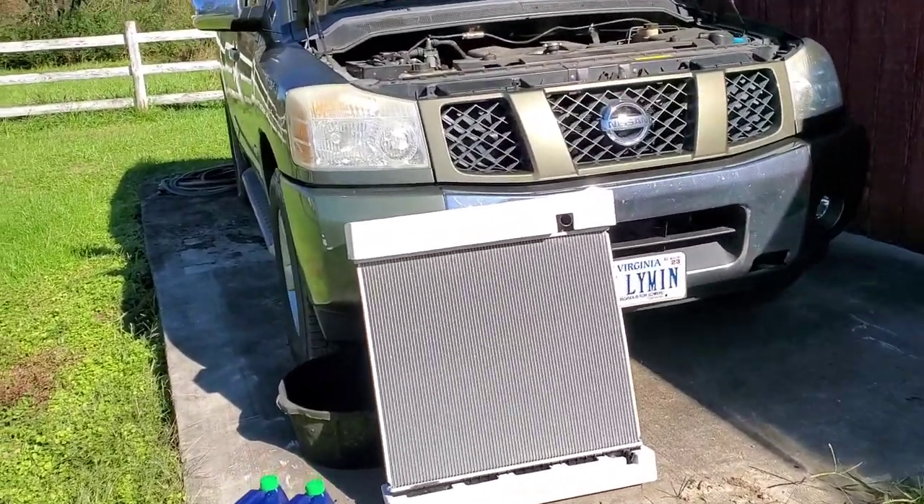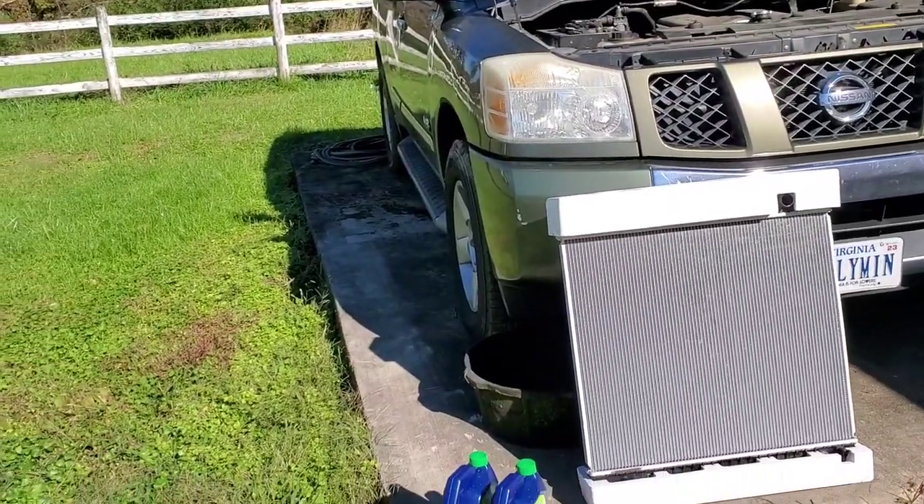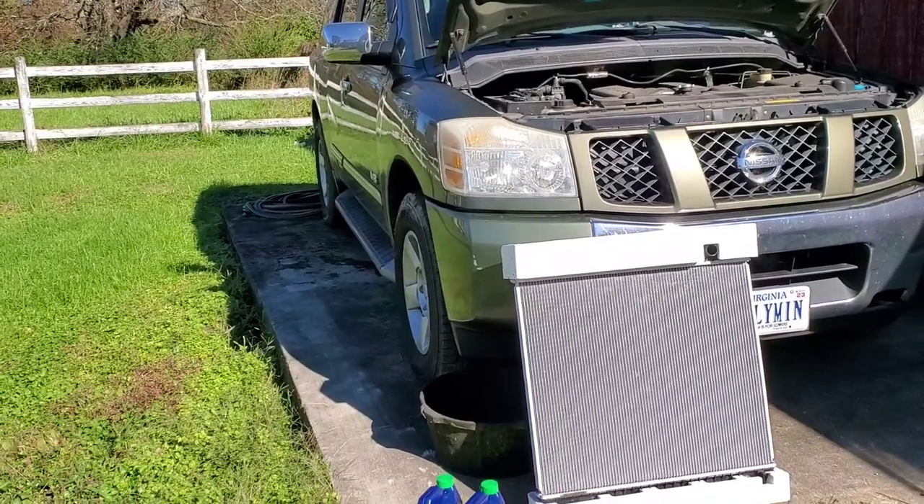This is what we got today: a 2005 Nissan Armada. You know the Titans from the B-Pillar forward — this is the exact same truck.